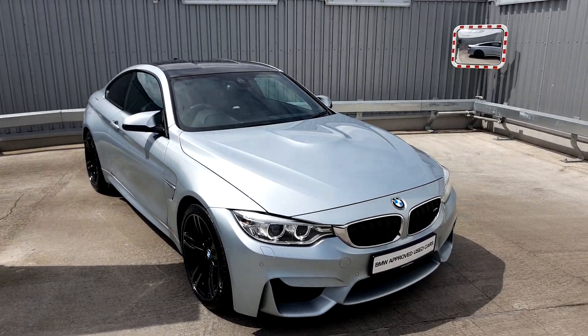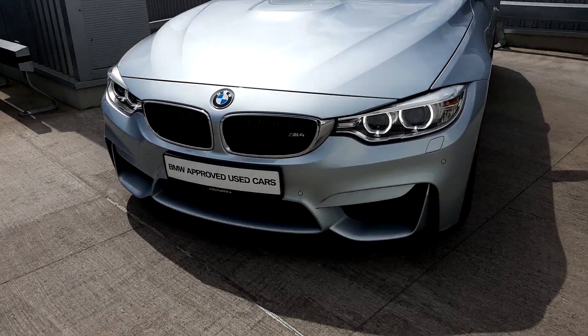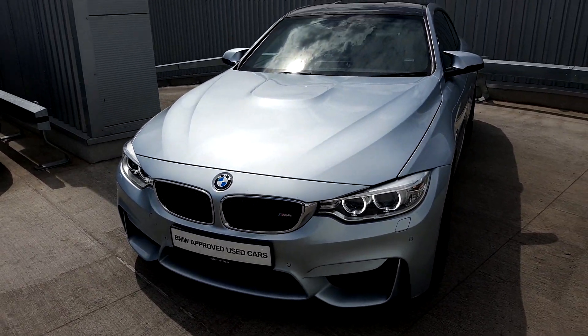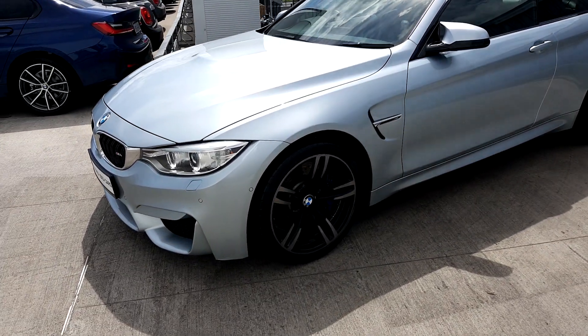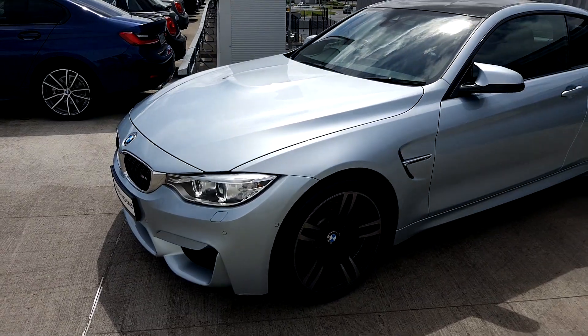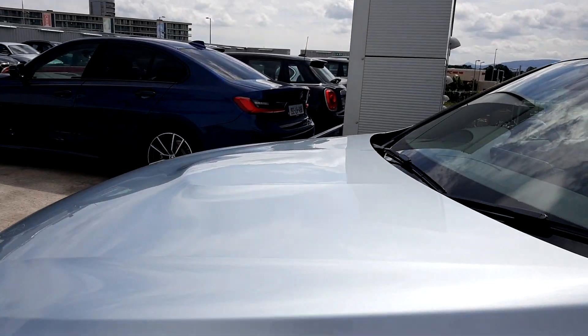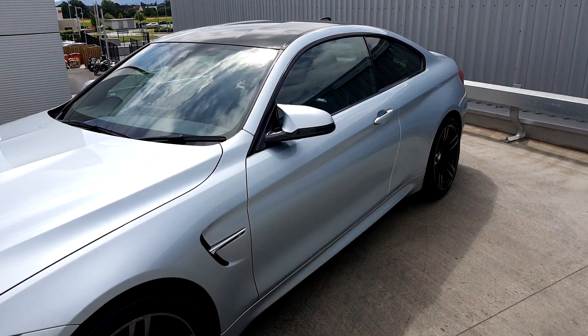At the front you can see the angel eyes with the M4 grills and the M4 front bumper. You also have front and rear parking sensors as well as a reversing camera. The car has just been fully serviced with four brand-new Michelin Pilot Supersport tires, and you can see the M4 grille at the side.